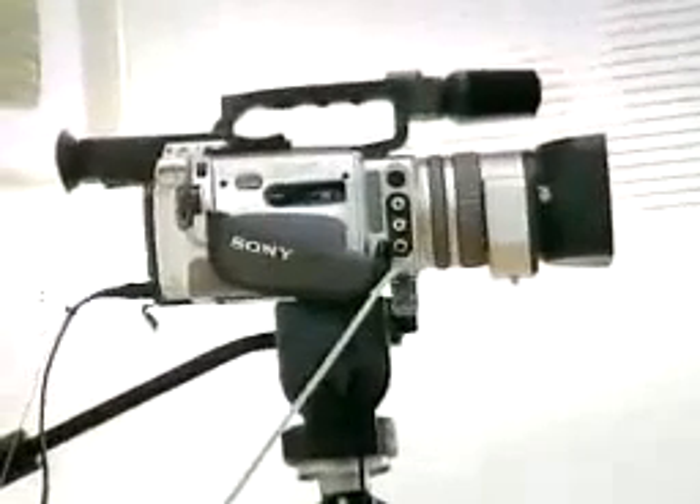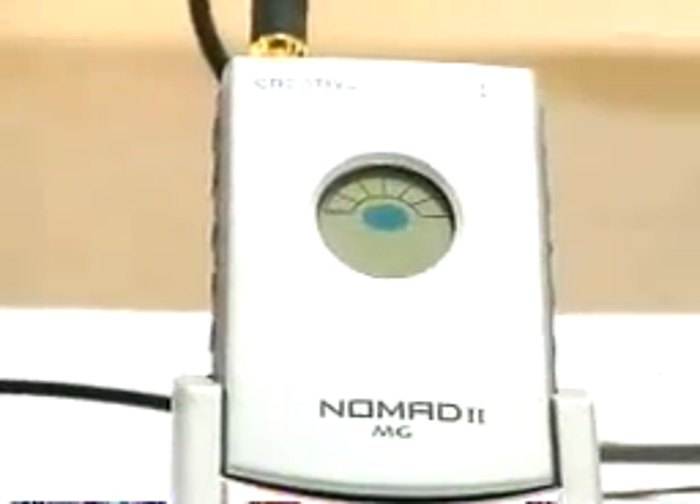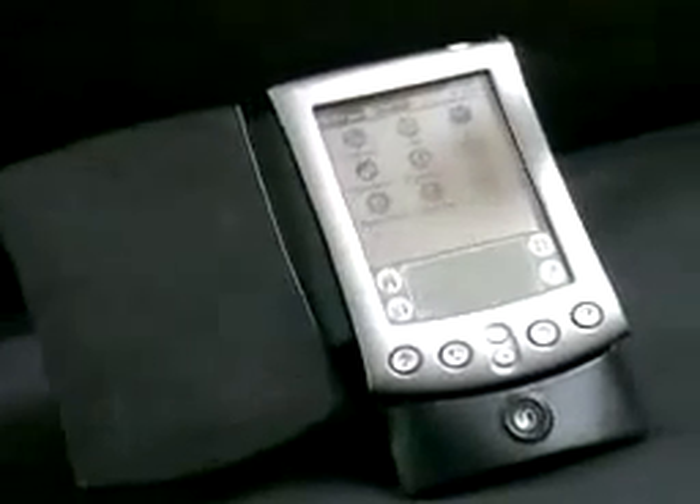We decided carrying our own products wasn't enough, so we're carrying six digital camcorders, six digital cameras, six MP3 players, and six handheld organizers. So you can come in here, and not only can you buy these digital devices, but you can actually hook them right up to the Macs and take them for a spin.